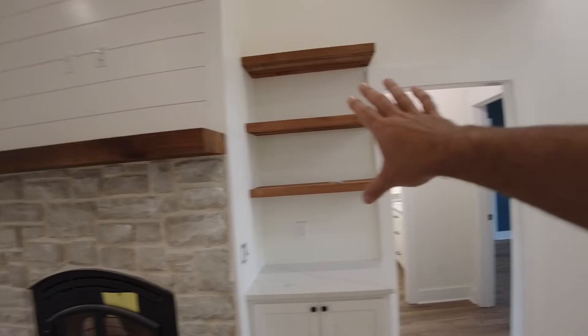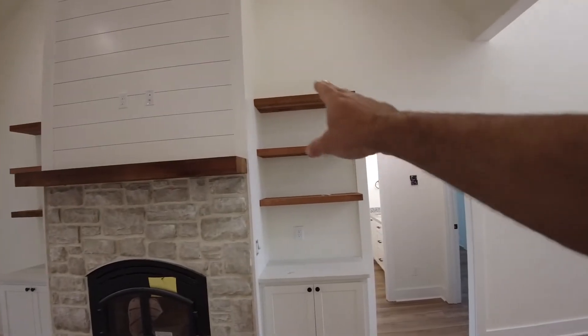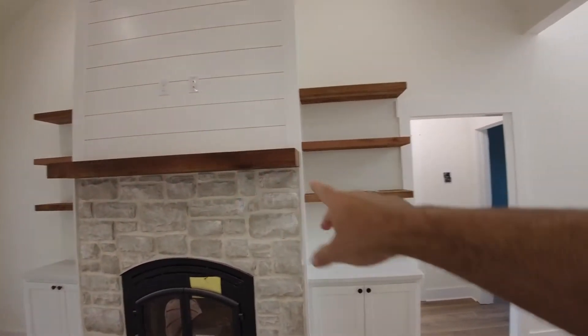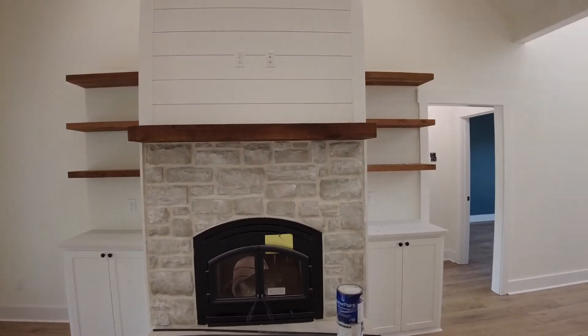In the family room we've got our floating shelves above the bookshelves and the fireplace. We really think this all turned out really awesome. Still need a clear coat of stain on there just to get it to match the mantle. Those are cedar shelves — we think this is looking really fantastic.